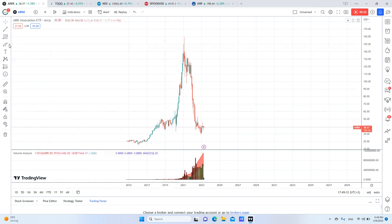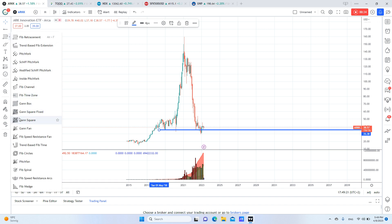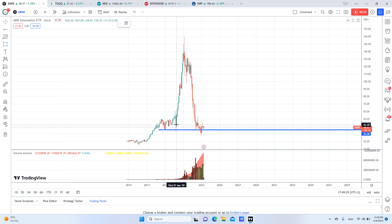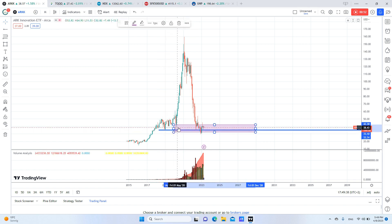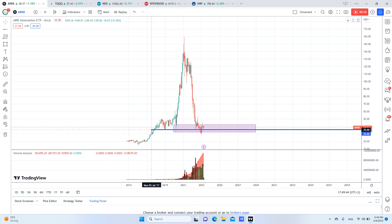As you can see here, here is our support, and here is our order block. This one here should be our order block. As you can see, it took liquidity from this support before, and then after that it went upwards. But everyone knows that this is the support, which is around 35.